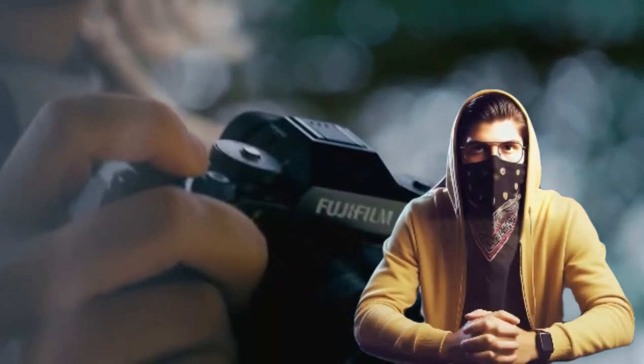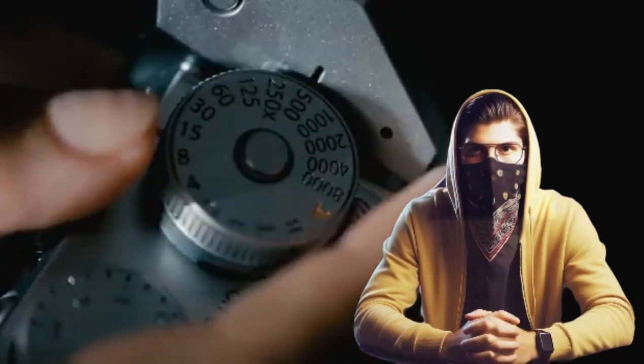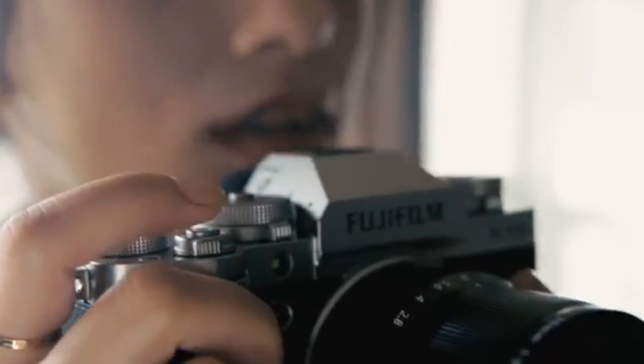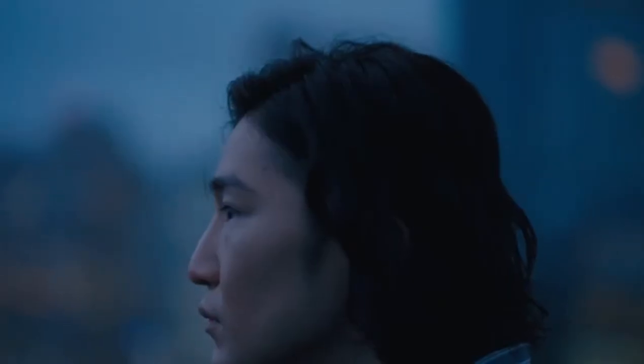Number 5: Fujifilm X-T5 – The Retro Artist's Dream. Let's take a trip down memory lane with the Fujifilm X-T5, a camera that combines modern technology with a classic design aesthetic. Picture yourself on a cobblestone street, capturing the essence of a historic town. The X-T5's 40-megapixel APS-C sensor ensures that every image you take is filled with rich detail and vibrant colors.